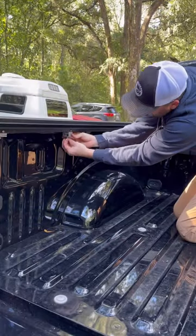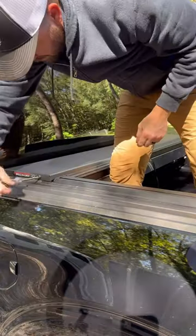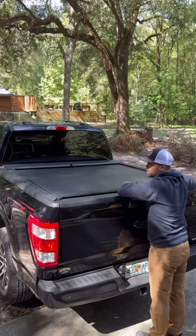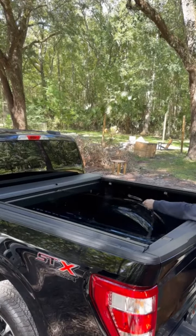Installation was really easy on this — it only took me about 30 minutes and I had it fully installed. I really love how easy and smooth this Roland Lock slides up and down on the tracks, and then when it's fully retracted, you still have more space than you would if you had a regular toolbox on your truck.